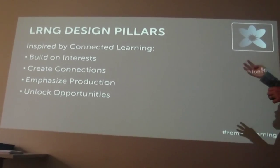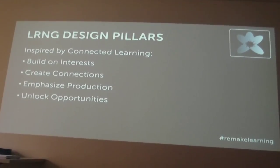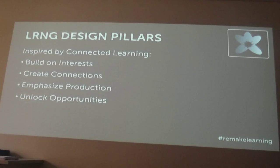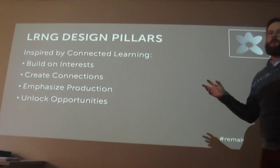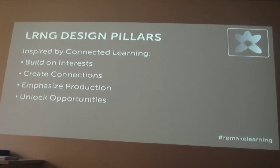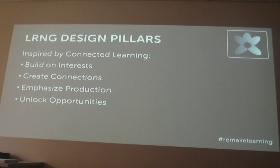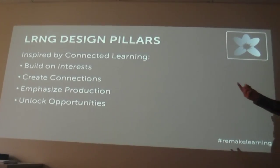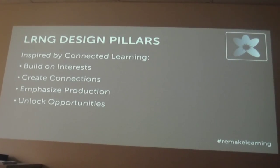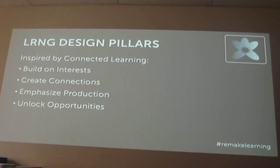There are also four design pillars to keep in mind, inspired by the theory of connected learning. These say that experiences part of LRNG should build on students' interests — it's important to see where they are and build on what they have. And to create connections between experiences for students so you can start to see something like a learning map — how things begin to connect and lead you down a pathway or a playlist.